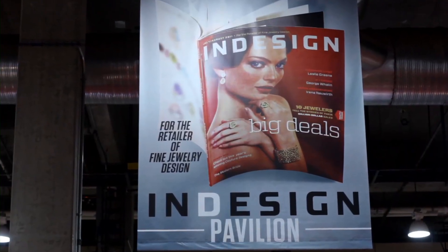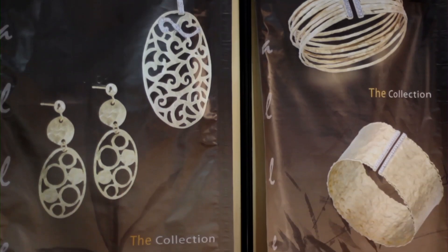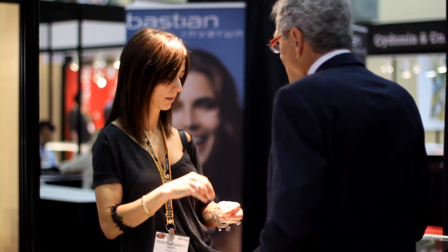The InDesign Pavilion is one that represents luxury, represents high-end designers that are also trend-setting, yet really capture the person who likes classic designs, a little bit revamped.